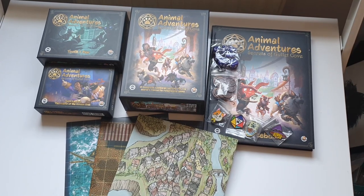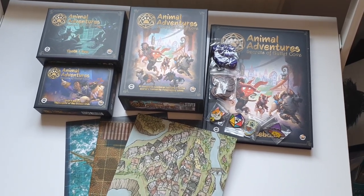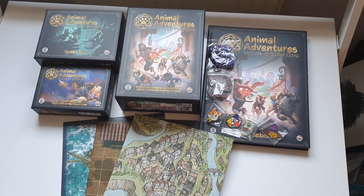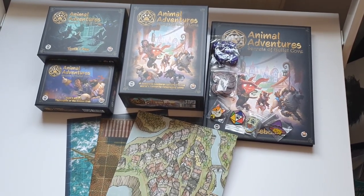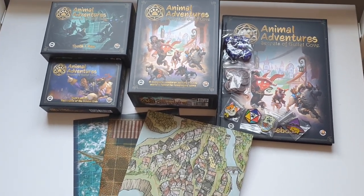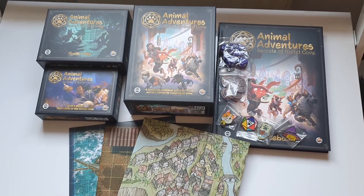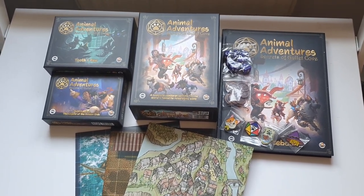Hey guys, Katie here from Bitsbox.co.uk, welcome back to the channel. Today we have a really exciting unboxing — we have been waiting just shy of a year for this to arrive. We have Animal Adventures: Secrets of Gullet Cove by Steamforge Games, which is like a DnD adventure.